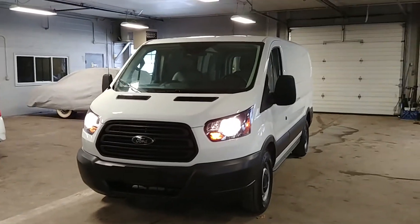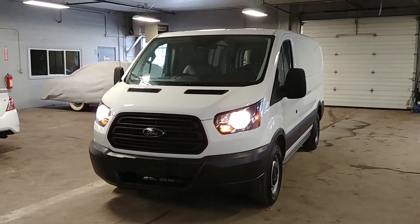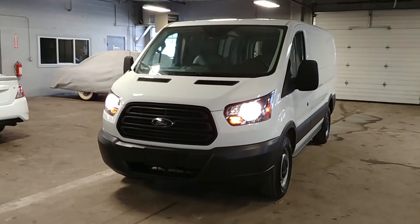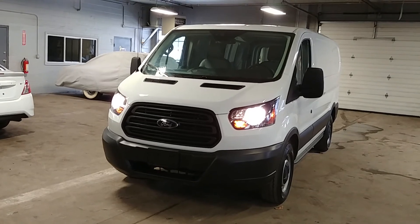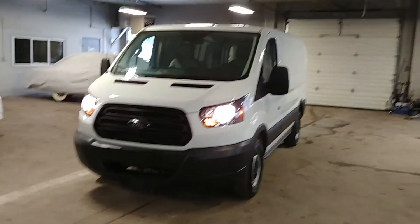Folks, once again, a 2017 Ford Transit T-150 with 26,000 miles. If you guys have any questions or concerns, please don't hesitate to ask. Thank you and happy bidding.